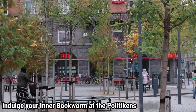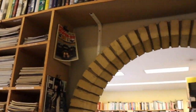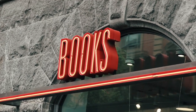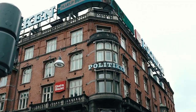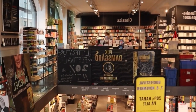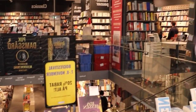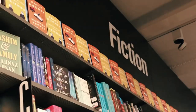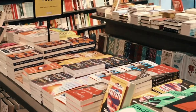Indulge your inner bookworm at Politiken's Bogle bookstore. Copenhagen has an outstanding collection of independent bookshops, most of which sell titles in English, but the oldest and most popular is Politiken's Bogle. This two-story literary temple, conveniently placed in the city center just off City Hall Square, has a long and rich tradition. Politiken, one of Denmark's largest newspapers, was once housed in the building, but it was given new life as a tiny bookstore in 1915. Only a few years later, it was divided into local and international sections, continuing the practice.